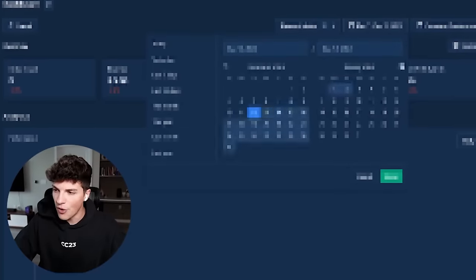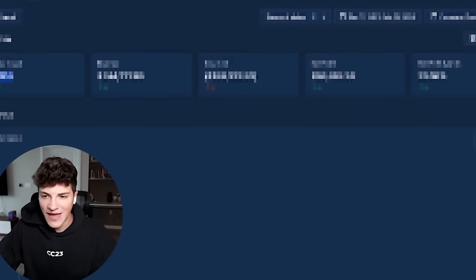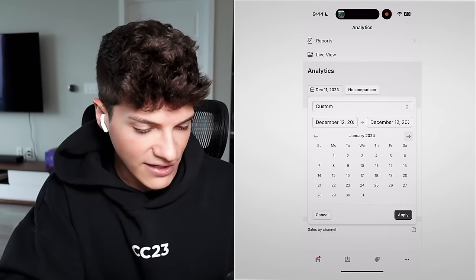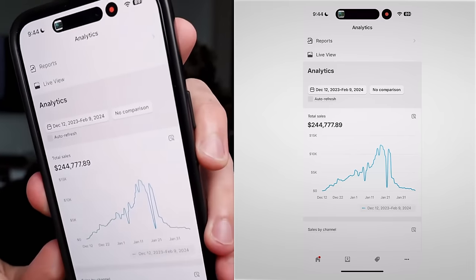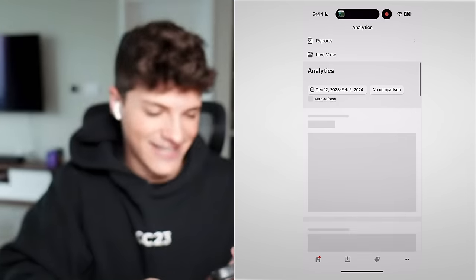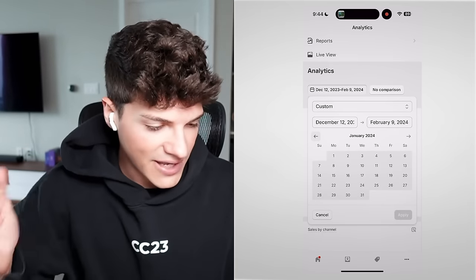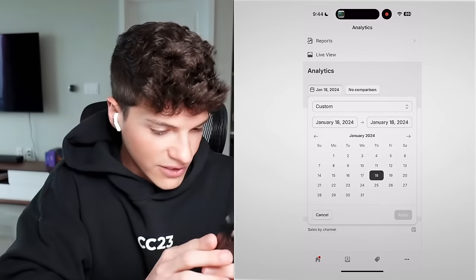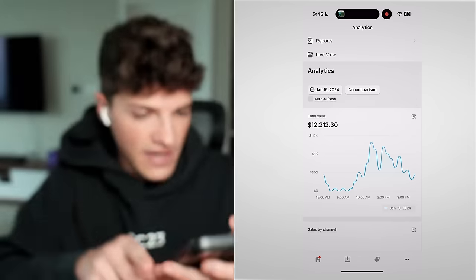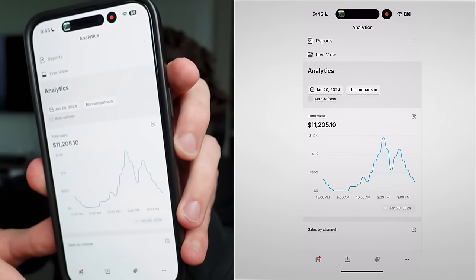At the end of this video, I'll be revealing exactly how much net profit we made over these last two months. Let me show you the profit from December 12th through January 9th — that was the period we sold $244,777.89. And if we go to the peak around January 18th, here's a $12,000 day, the 19th another $12k day, and the 20th an $11,000 day.